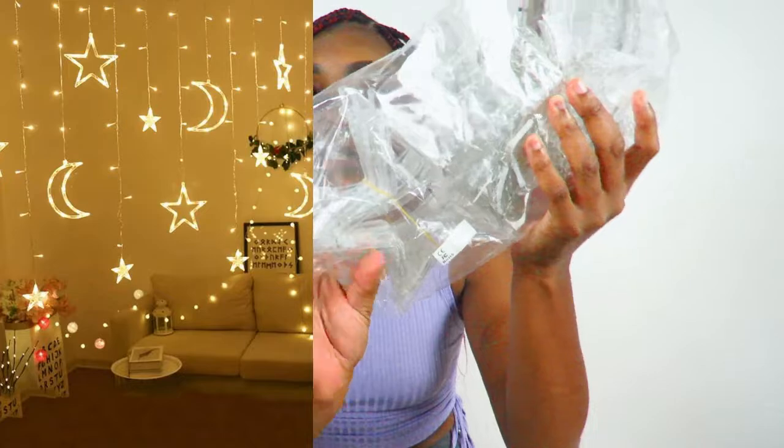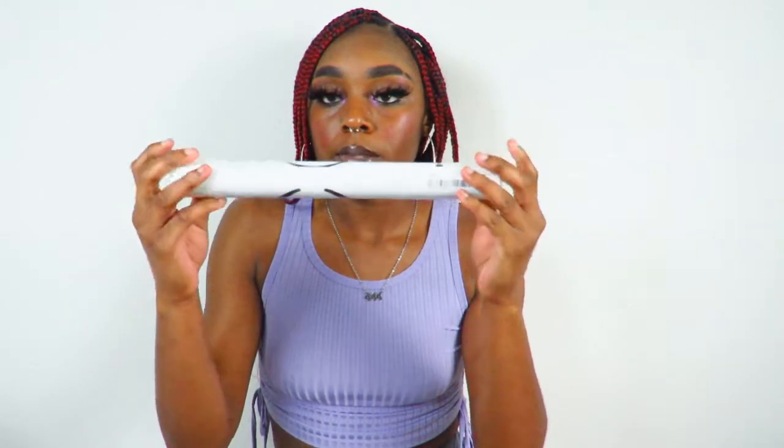I found these really cute lights on Shein — basically string lights but they have shapes of the moon and stars. I'm doing a whole moon theme, like moon phases and stuff. These lights are so beautiful, I think they're so pretty. Next I ordered this really cute wall sticker — it's rolled up right now but it basically has the moon and some stars on it, and it'll fit nicely with my whole theme.